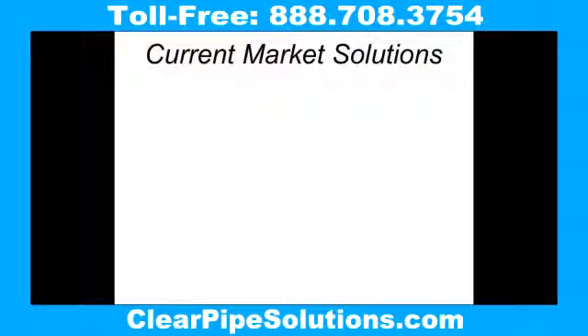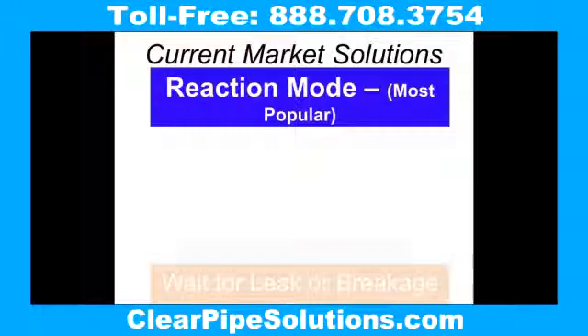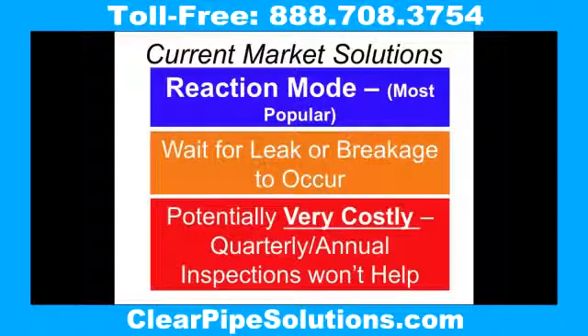Today, the most popular method of dealing with sprinkler pipe corrosion is to wait for leaks to develop and react to only that portion of the pipe system that is leaking — not knowing that if you have a leak there, chances are better than good that you have corrosion causing leaks developing in other places. And with sprinkler service contractors charging for every service call, the reactive approach gets to be very costly.